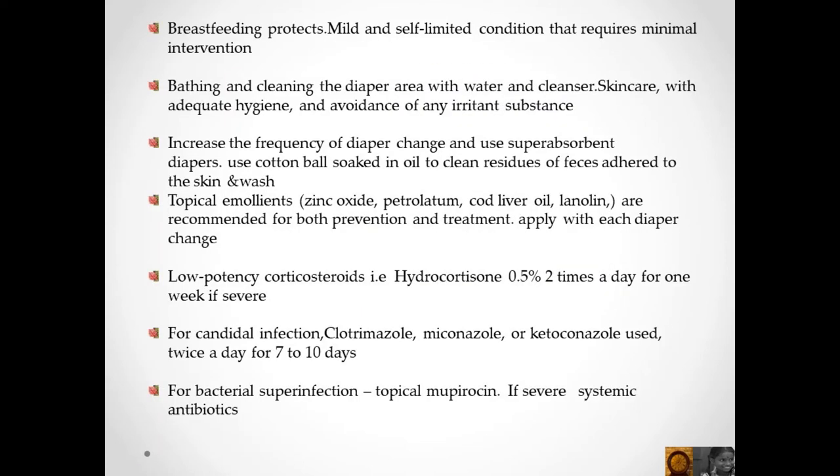Breastfeeding protects against this mild and self-limited condition that requires minimal intervention. Management includes bathing and cleaning the diaper area with water and cleanser, maintaining adequate hygiene, avoiding irritant substances, and increasing the frequency of diaper changes using super absorbent diapers.